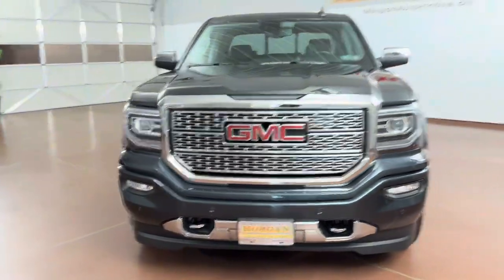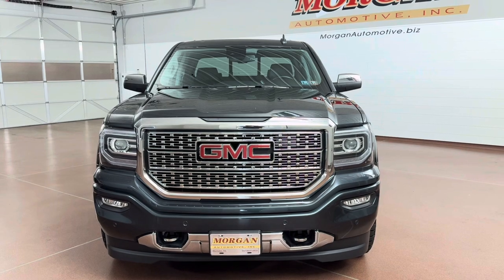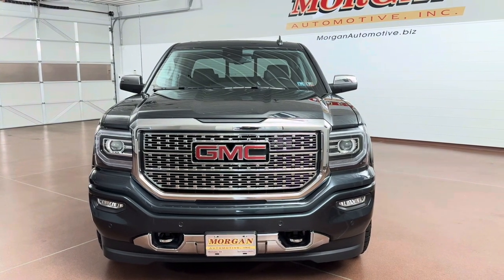If you're interested in this vehicle, please give us a call at 717-664-3833 or email us at sales@morganautomotive.biz.